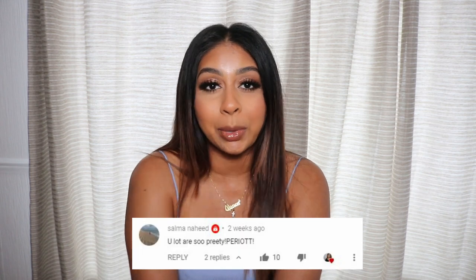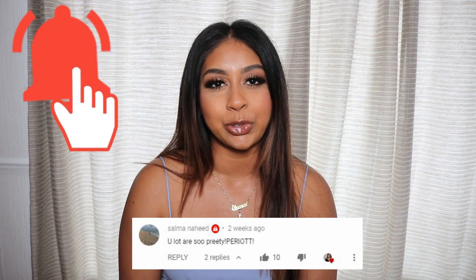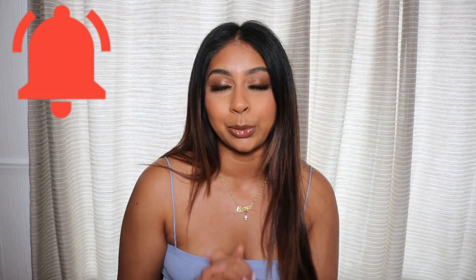For today's post notification shoutout it's going to go to Sanma Nahid, so thank you so much for leaving such a sweet comment. If you guys want to get one next time, all you have to do is subscribe, press the bell button, and let me know in the comments below when you've done so, or you can just leave a nice comment.